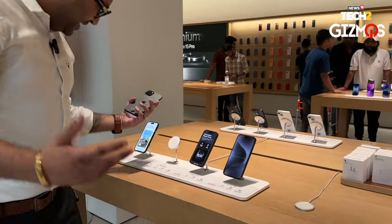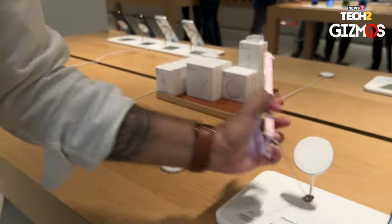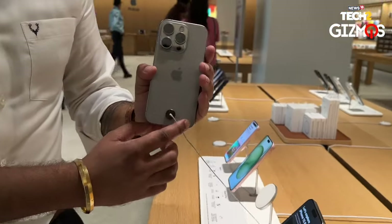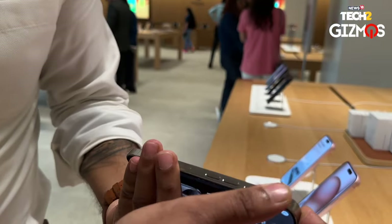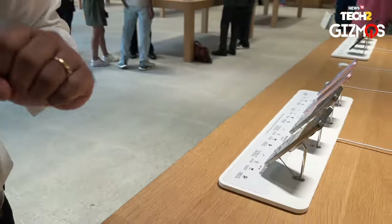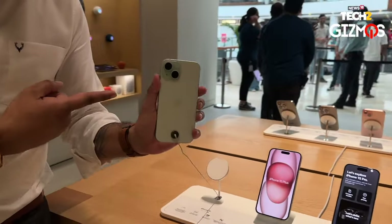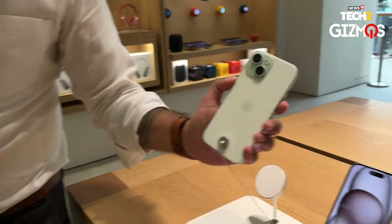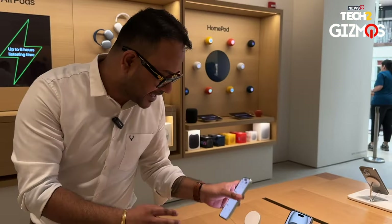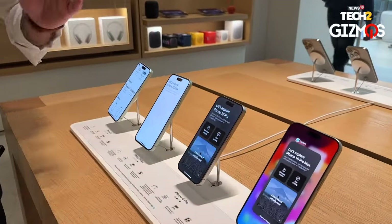This is the titanium range and there are other color options as well. The iPhone 15 is available in pink, which is a lighter shade. The new titanium finish also comes in another interesting color. Here at the Apple store, you can touch all the iPhones and actually get to experience all the phones — check out all the colors across the range.